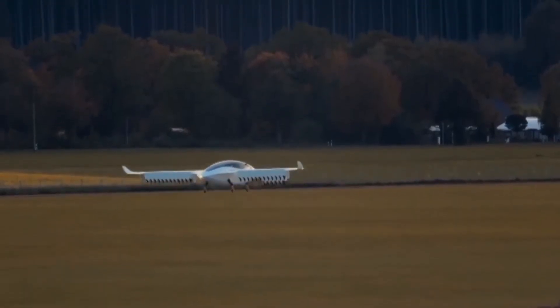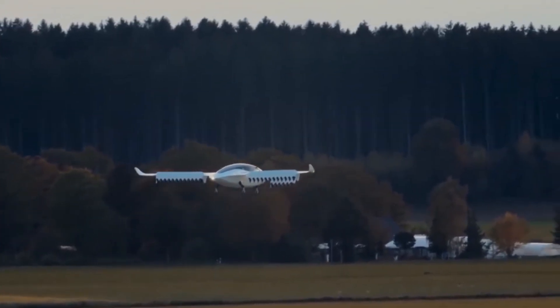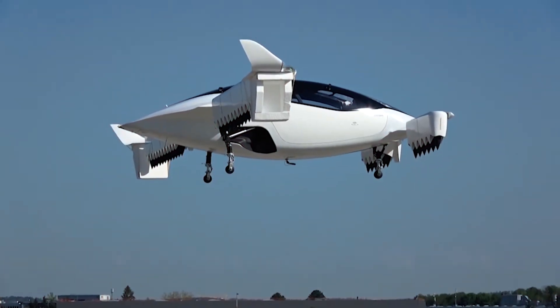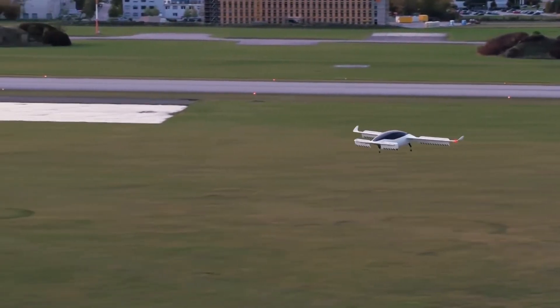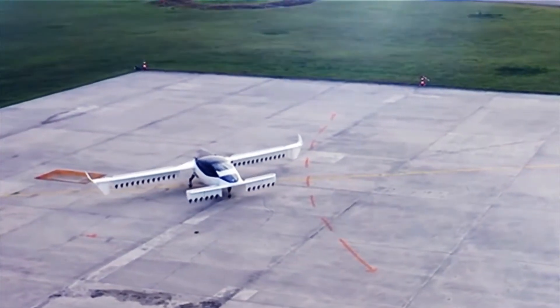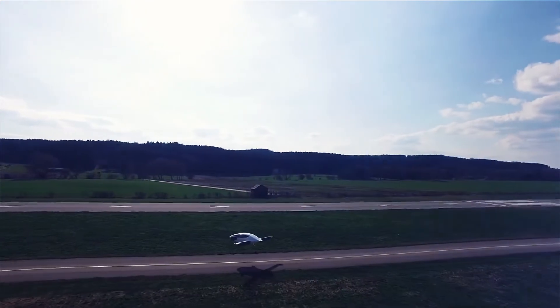Lilium also says they'll be able to scale these aircraft up to 15 seats and beyond without losing the ability to land on standard helipads. Lilium's Florida Air Mobility Network is in partnership with the multinational infrastructure operator Farriville, which is set to build a hub in Orlando for an inner-city transportation network in the heart of tourism for the Sunshine State.